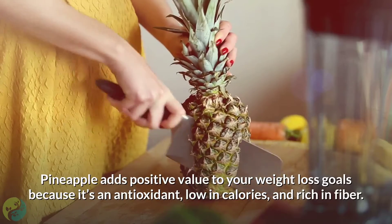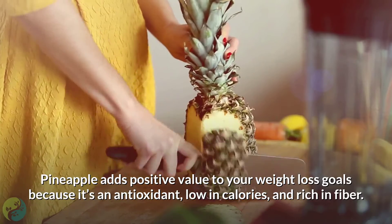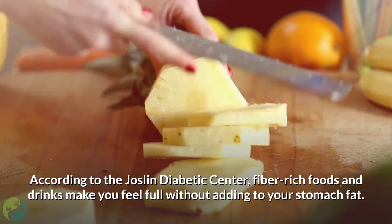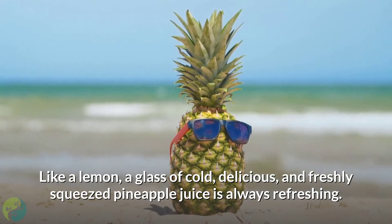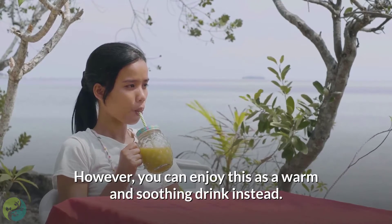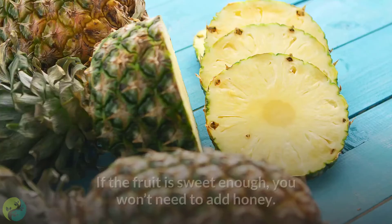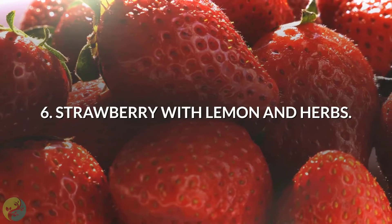5. Pineapple juice. Pineapple adds positive value to your weight loss goals because it's an antioxidant, low in calories, and rich in fiber. According to the Joslin Diabetic Center, fiber-rich foods and drinks make you feel full without adding to your stomach fat. A glass of cold, freshly squeezed pineapple juice is always refreshing, but you can enjoy this as a warm and soothing drink instead. Blend or squeeze pineapple juice with lemon, and add slices or chunks of pineapple if you like. If the fruit is sweet enough, you won't need to add honey.